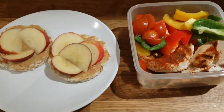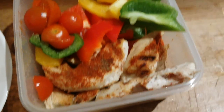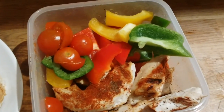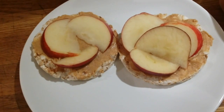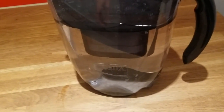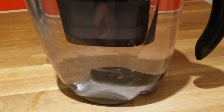This is my fourth meal — 150 grams of chicken with some spices, and vegetables I chose today: paprika and cherry tomatoes. Plus two snacks with carbohydrates and peanut butter for healthy fats.